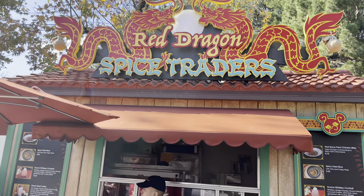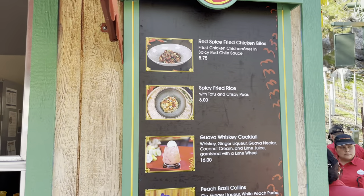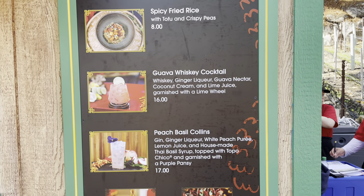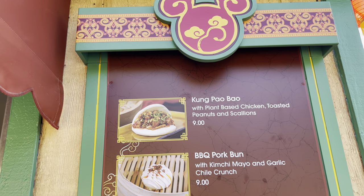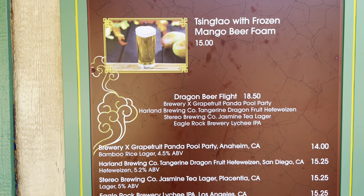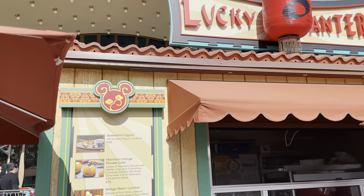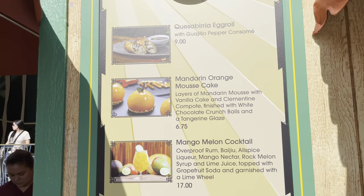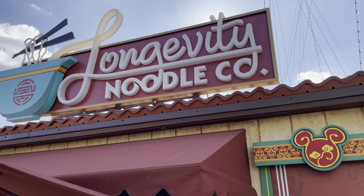At Bamboo Blessings, we can find the hot dog bun, the macaroons, the iced coffee, and cocktails. The Spice Traders has the red spice chicken bites and spicy fried rice, as well as a few cocktails. Now we find ourselves at Prosperity Bao Buns, where they have the kung pao bun, the barbecue pork bun, and a few beer options.